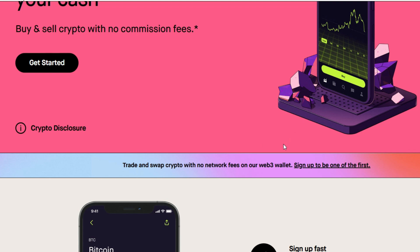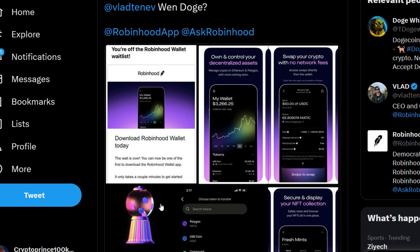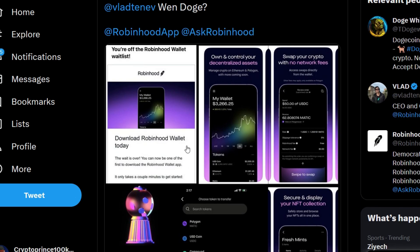In this application you will trade crypto without any fees attached — that is incredible. Some people have already gotten access. One user says: 'I'm off the waitlist, just got the new Robinhood wallet, it is very sleek and easy to use.' This is also what the inside looks like — it's actually very beautiful.